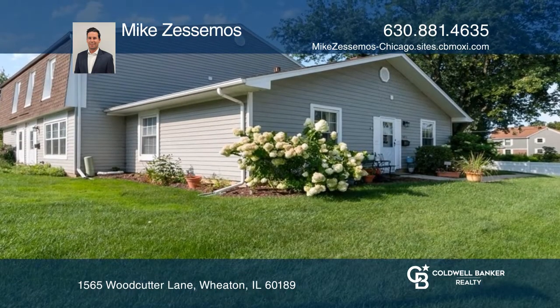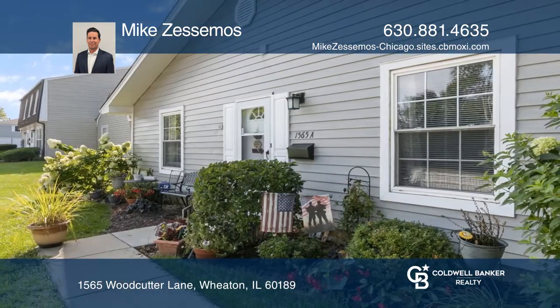Fenced-in yard space in a sought-after subdivision with pool amenities. Check out this property for yourself by scheduling a tour with Mike Zesmos.